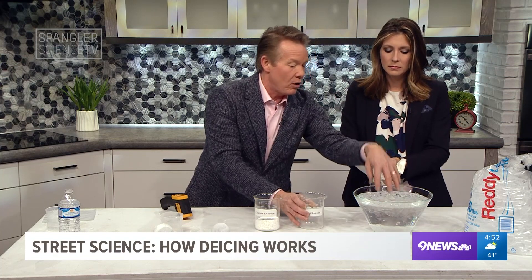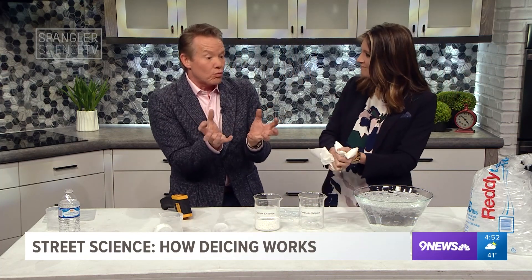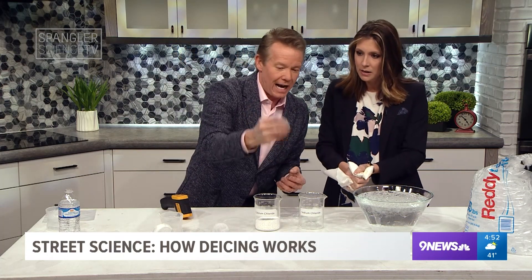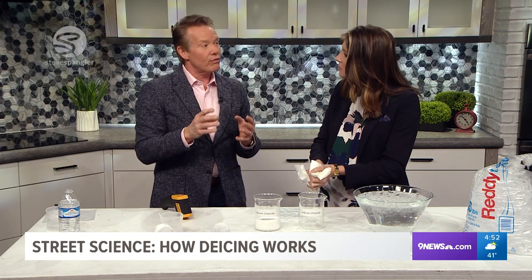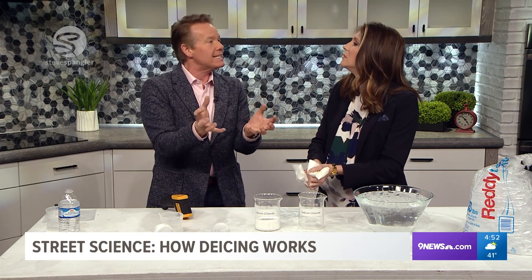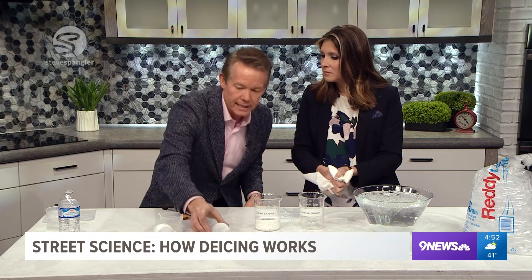When you put rock salt in, it melts. In order for something to melt, it has to rob energy from something else. Without getting too nerdy — if you take ice cubes and put them in iced tea, the reason the iced tea gets cold is because the ice melts, and in order for the ice to melt it has to steal its heat from the iced tea.